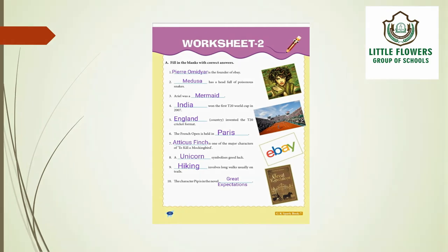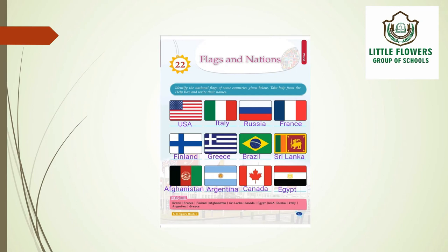Let's come to the next chapter, chapter number 22 — Flags and Nations. In this chapter, identify the national flags of some countries given below using the help box and write their names. In the first row, the flags belong to: USA, Italy, Russia, and France.